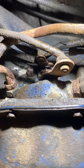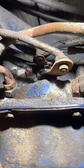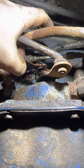On your 47RE in a 98.5 to 2002 Cummins, if you're having delayed 1-2 upshifts, check your throttle valve cable.